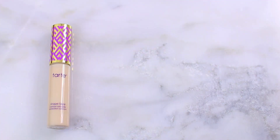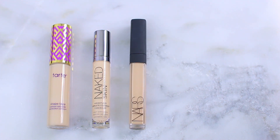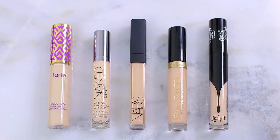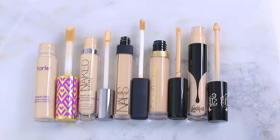Here's a look at the five concealers I'm comparing today. I have the Tarte Shape Tape Contour Concealer, the Urban Decay Naked Skin Weightless Complete Coverage Concealer, the NARS Radiant Creamy Concealer, the Too Faced Born This Way Naturally Radiant Concealer, and the Kat Von D Lock It Concealer Creme — I'm probably just going to say cream because I feel weird every time I say creme.